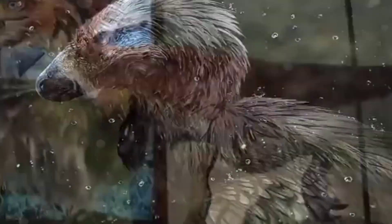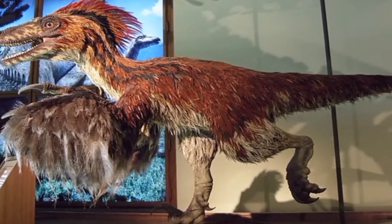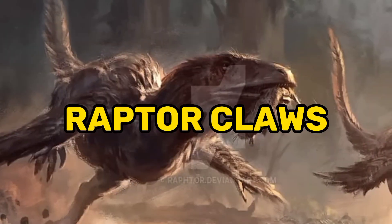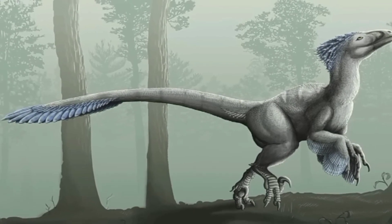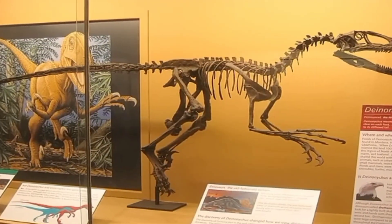One of the most iconic features was the enlarged, sickle-shaped claw located on each of its hind feet. These claws, known as the killing claws or raptor claws, were curved and exceptionally sharp. They measured around 6 inches in length and were likely held off the ground, as they did not touch the ground while the dinosaur walked.